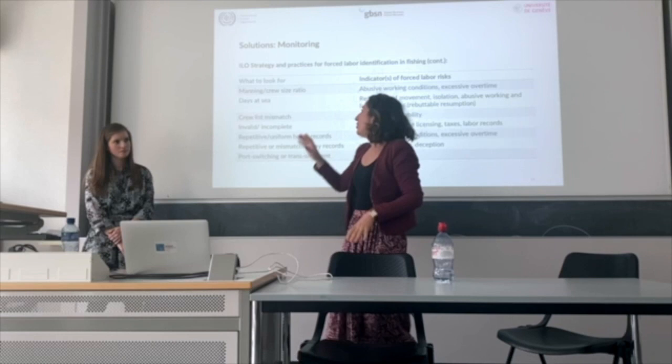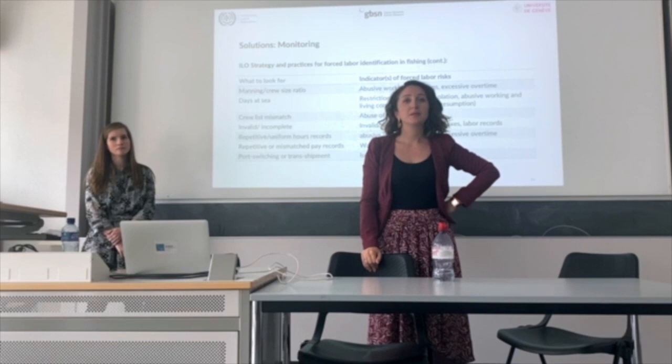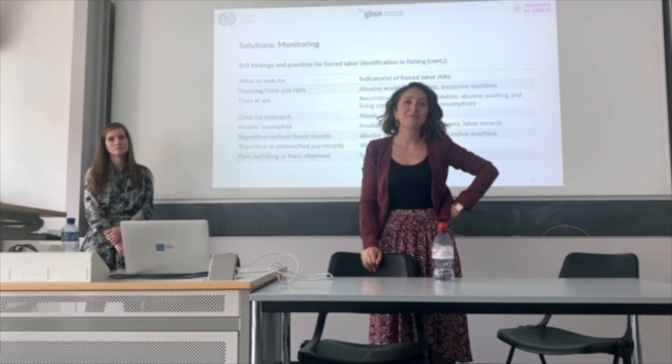The objective of the inspector is to triangulate the information. When you go to the vessels, you ask the captain — he says very bluntly, yes, I have all the passports. You do your checklist, you see all of this — then what happens? Do you shut down the operation? Do you force the vessel to stay in port? There are several solutions.